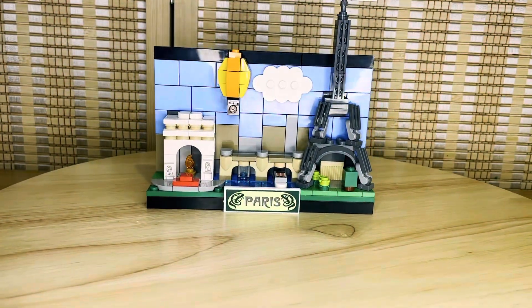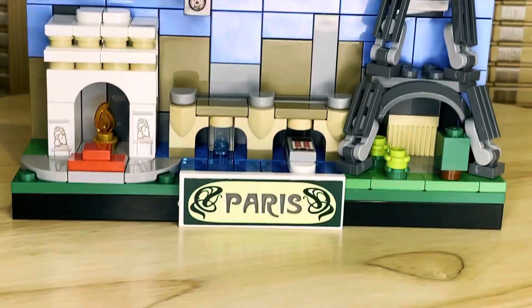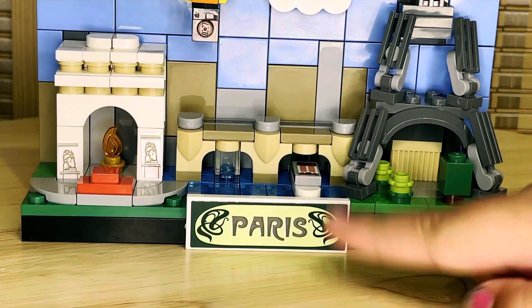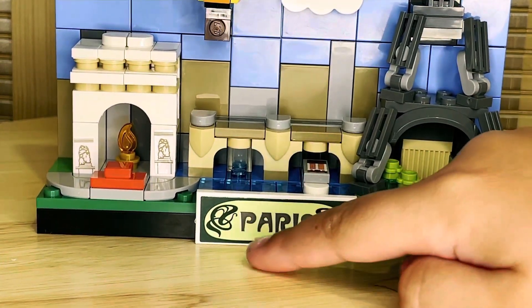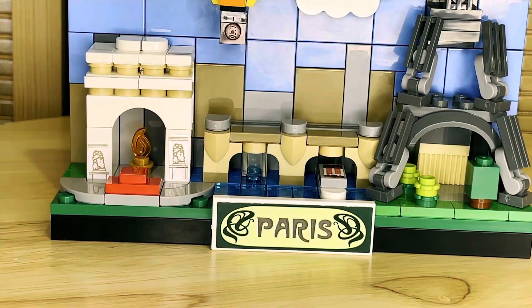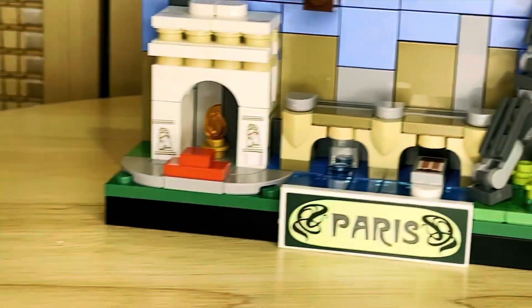I like this spinning thingy a lot. Let's start with the sign. It's very shiny. It has the word Paris right here, and it has some croissants in the corner. Moving to the left...